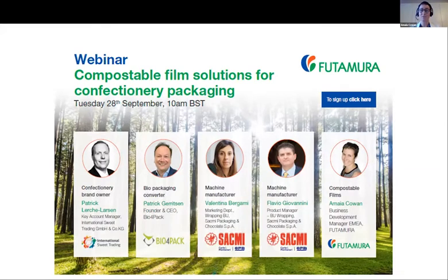A few words about the format of the event. We will try our best to keep it under an hour. We will keep questions to the very end of the presentations. If you have questions throughout the event, please use the Q&A tab at the bottom of your screen. We will try to answer some questions throughout the event and pick a few at the very end for a live Q&A.